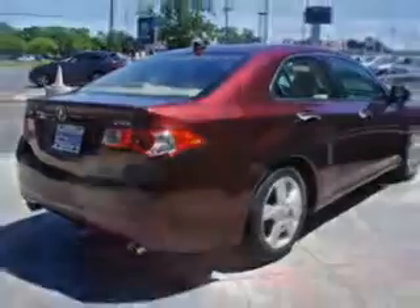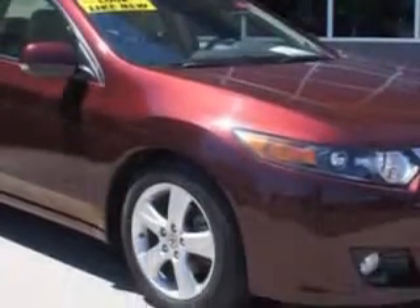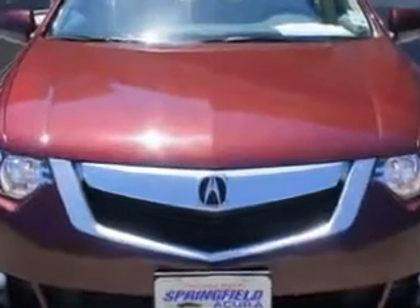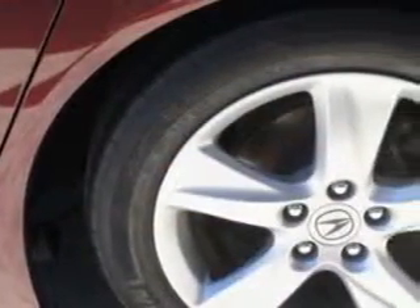Enjoy an impressive 30 miles to the gallon on this great car with features like HomeLink system, leather upholstery, heated driver and passenger seating, power sunroof, heated outside mirrors, power driver and passenger seating, and Xenon headlights.